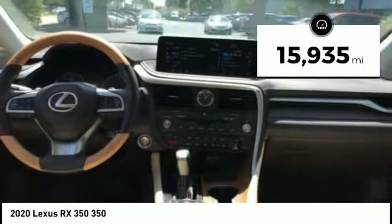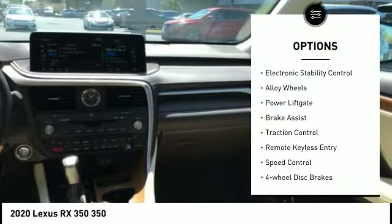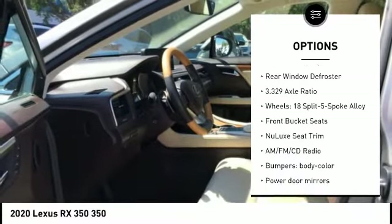This vehicle has less than 20,000 miles. Here are some of this vehicle's great options: electronic stability control, alloy wheels, power lift gate, brake assist, traction control, and remote keyless entry.